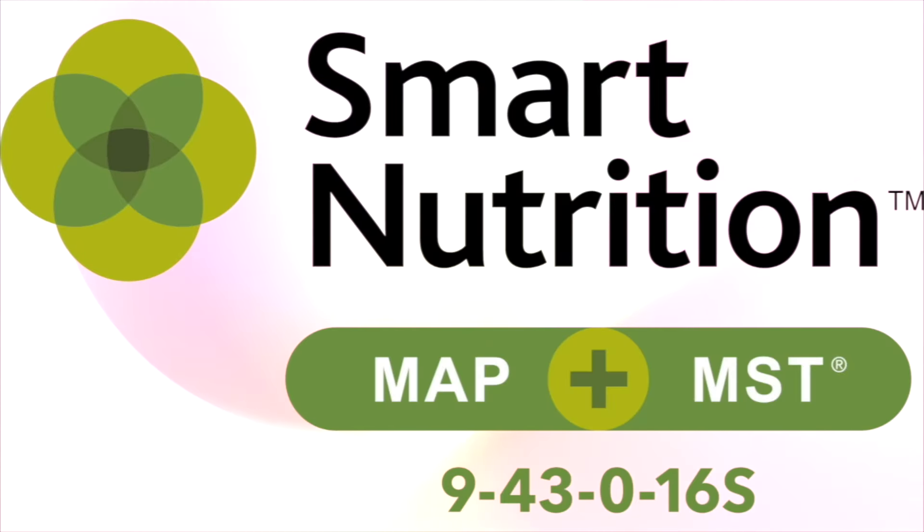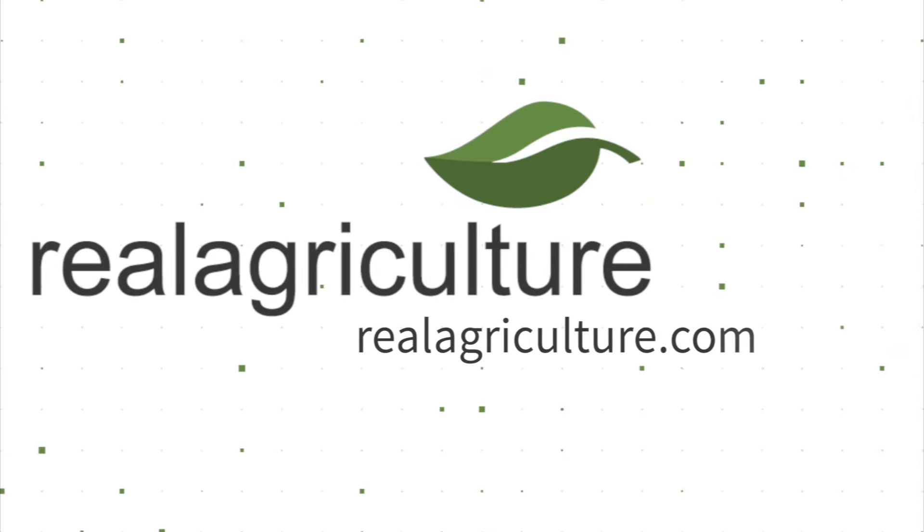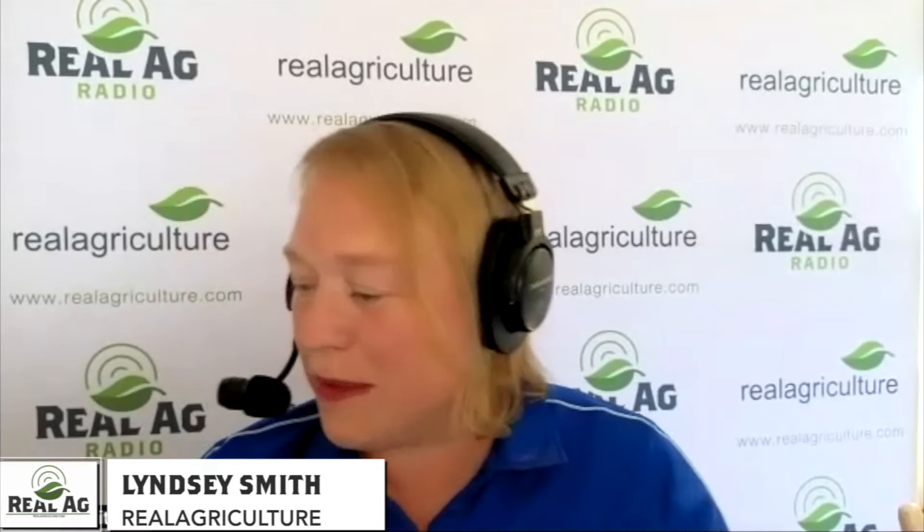Experience the most efficient system for delivering sulfur and phosphate to meet your crop's needs with Smart Nutrition MAP plus MST. Joining me now is Kristen Thompson. She's the Interim Extension Coordinator with the BCRC, which is of course the Beef Cattle Research Council.